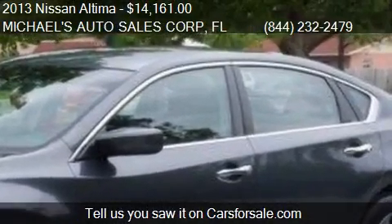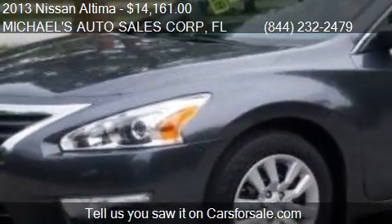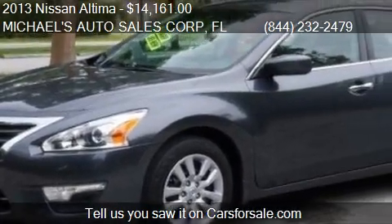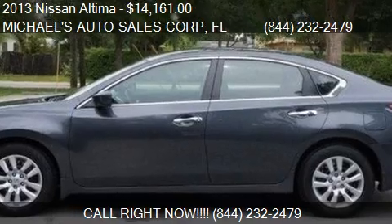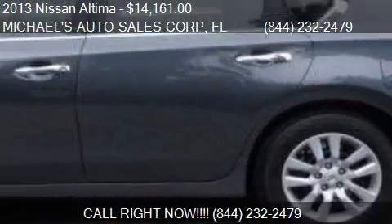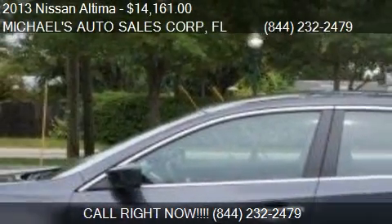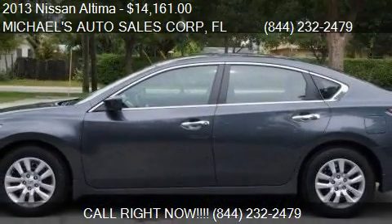Call us at 844-232-2479 or stop by our lot. Find us at 3501 South State Road 7 in West Park, Florida, on our website, or check us out on carsforsale.com.